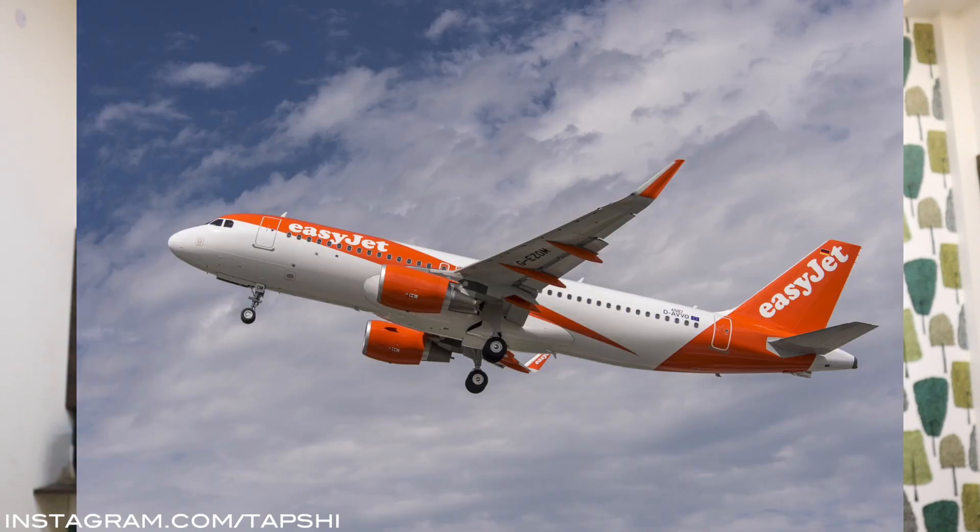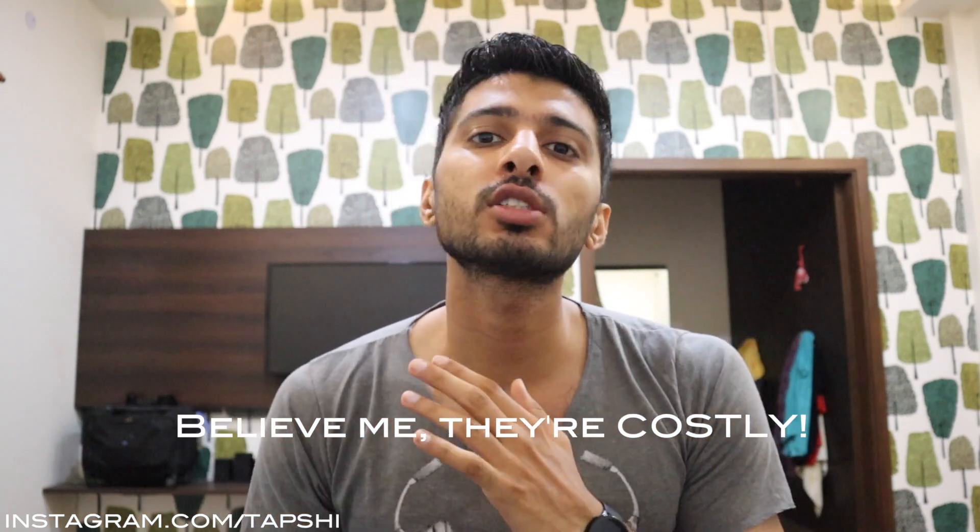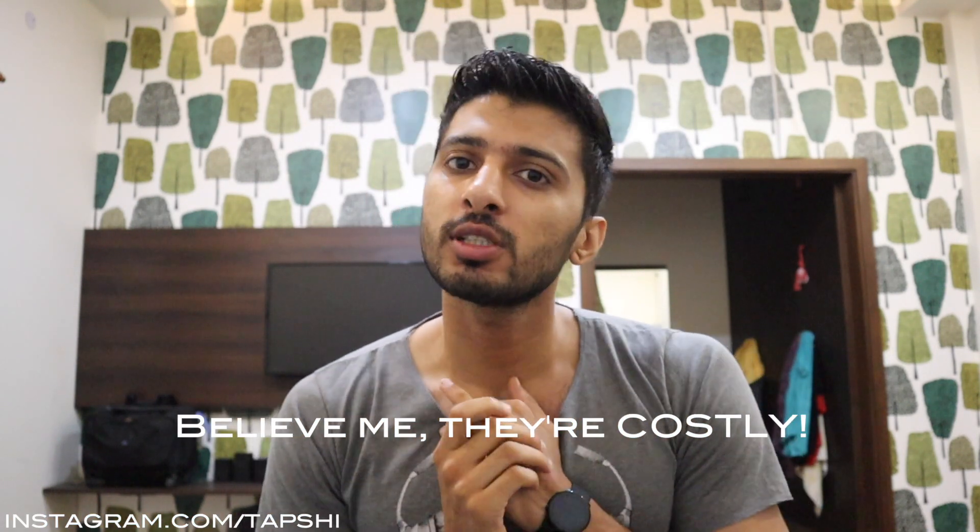What's up everyone, your boy Tapesh Kumar here and today we'll be discussing the technical differences between the Boeing 737 and the Airbus A320. We'll be comparing the Boeing 737-800 winglet versus the Airbus A320-200 sharklet. For every category, we will award 2 points to the winner, 1 point if it's a draw, and 0 points if the aircraft loses. Stay tuned till the end — I'll also be telling you the prices of each aircraft and we'll find out who the winner is.